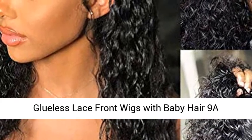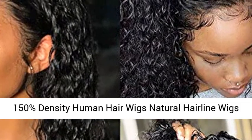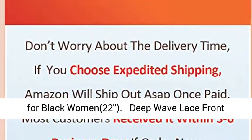Glueless Lace Front Wigs with Baby Hair — 9A Brazilian Deep Wave Lace Front Wigs, Human Hair, 150% Density. Natural Hairline Wigs for Black Women.